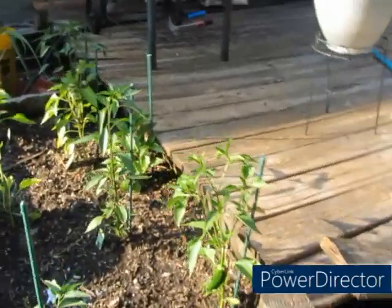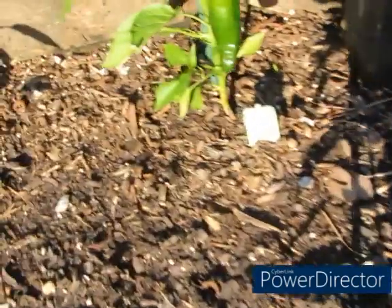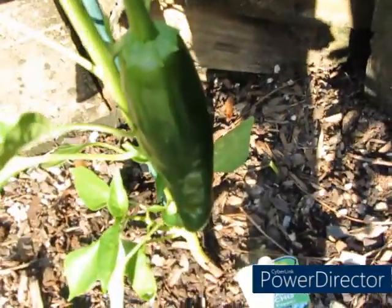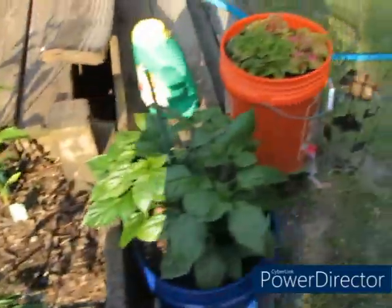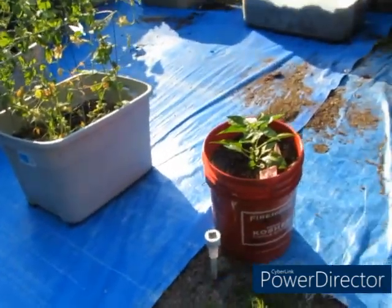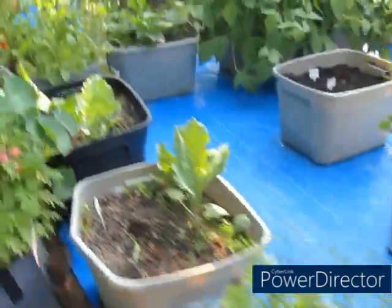Over here is the little area where hubby is doing all his peppers — hot peppers, jalapeño peppers, cayenne peppers. Right here is his poblano pepper, getting bigger and bigger. He's also doing the Carolina Reaper and the ghost pepper. I'm also doing a smoking egg Carolina Reaper and the ghost pepper too.